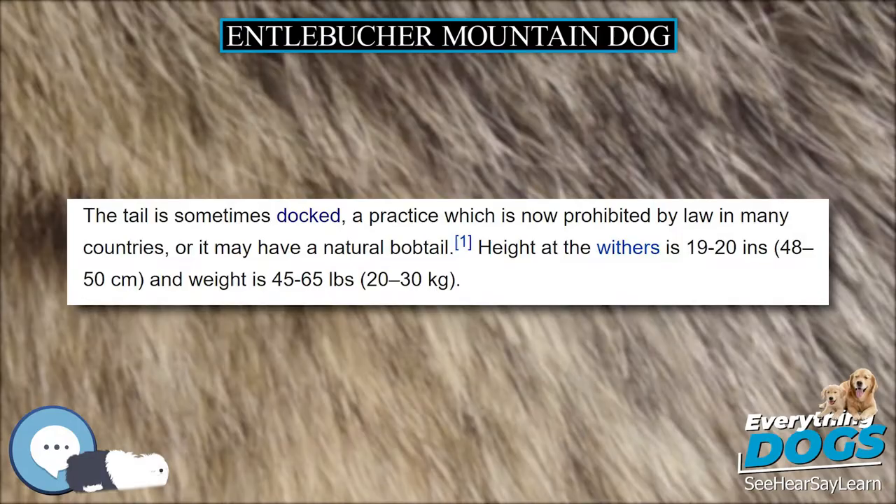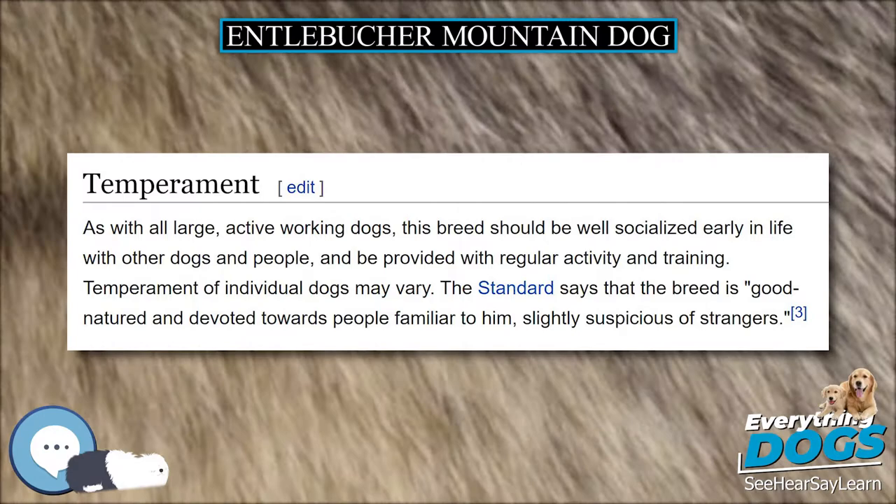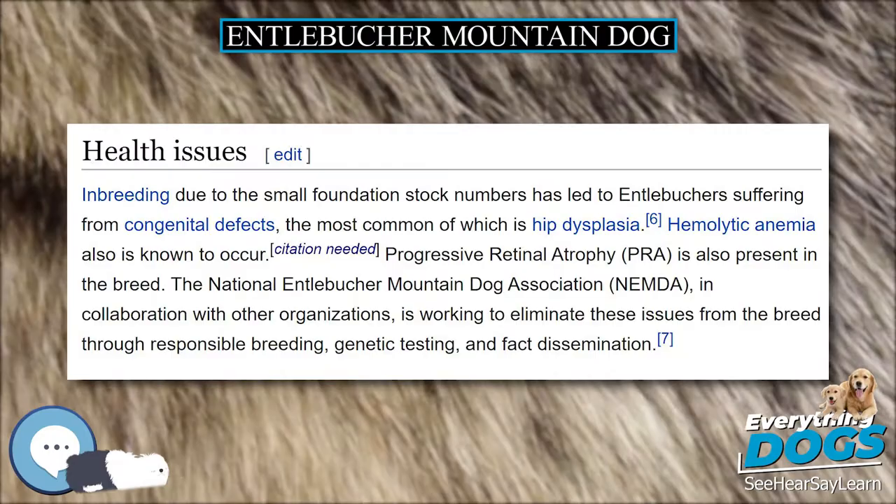The breed is recognized by numerous small clubs and internet-based registries, where it is promoted as a rare breed for puppy buyers seeking a unique pet. The breed was accepted into the American Kennel Club stud book on December 1, 2010, and became eligible to compete in the herding dog group on January 1, 2011.